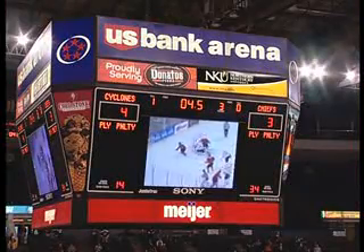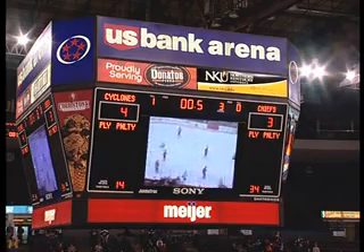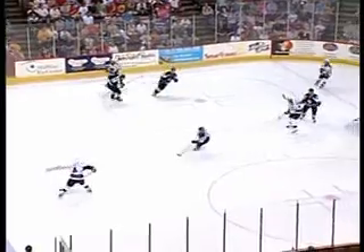In hockey, we use elapsed time for telling when things happen. The clock starts at 20 minutes and counts down to zero like other sports. The difference is in the way we report it. Let's say the Cyclones get off to a fast start in the period and score with 19:53 left on the clock. We do not list on the score sheet that they scored at 19:53.